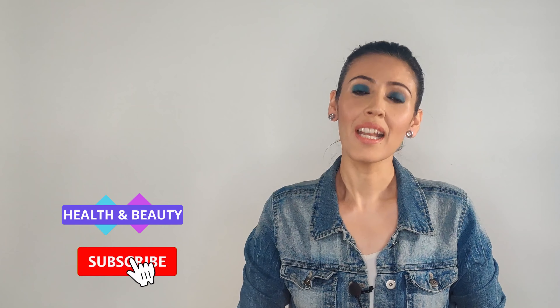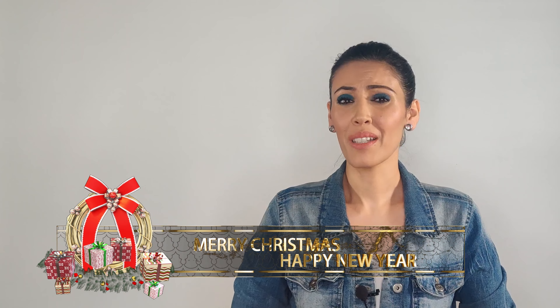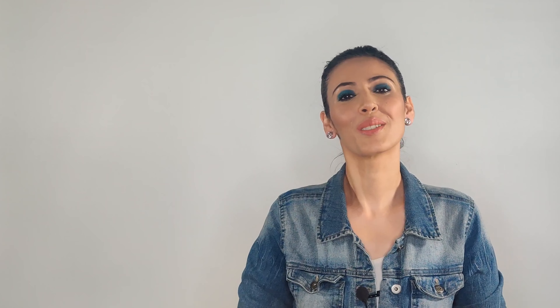Hi guys, welcome to Involved with Balls. I'm Amryn, and I aim to provide the best information regarding health and beauty. If you're new here, consider subscribing and don't forget to hit the bell icon to get notified as soon as I upload. Before we start, I want to wish you all a Merry Christmas and a very happy New Year.